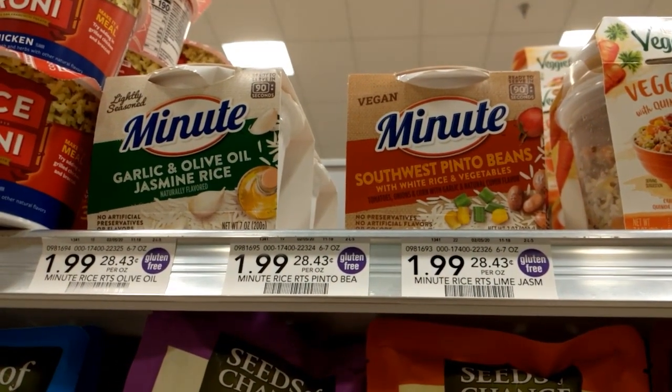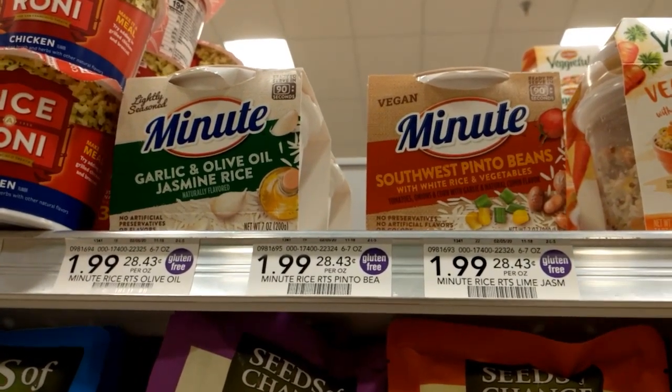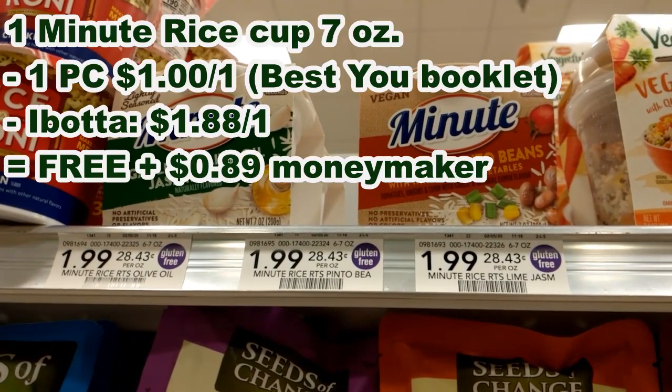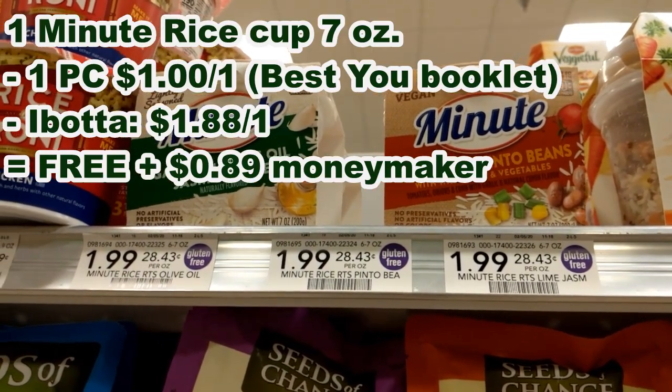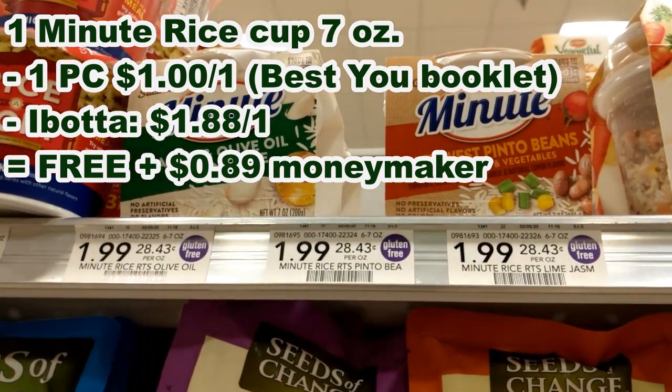These Minute Rice Ready-to-Eat cups are $1.99 at my store. In the Best You booklet there is a $1 off one Publix coupon that should work on these, and currently there is a $1.88 back on one Ibotta, which will make them free plus an $0.89 moneymaker.